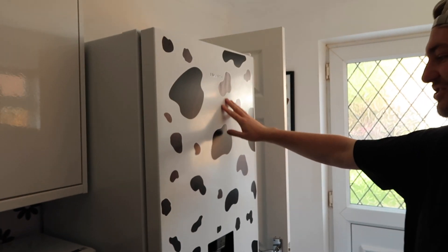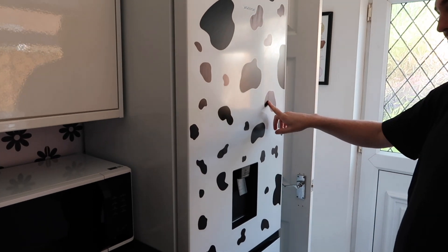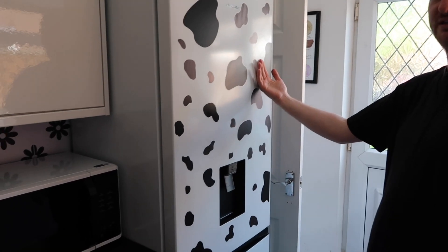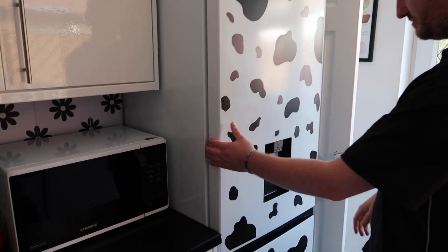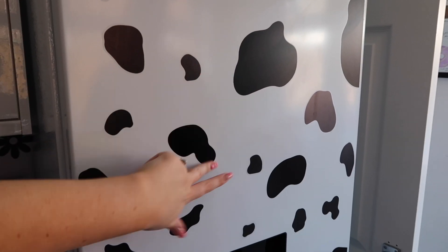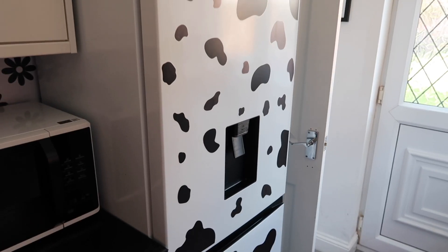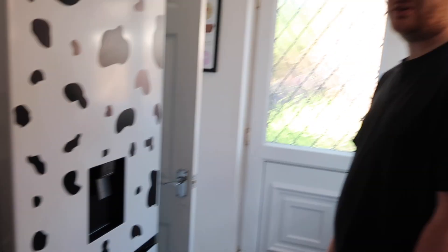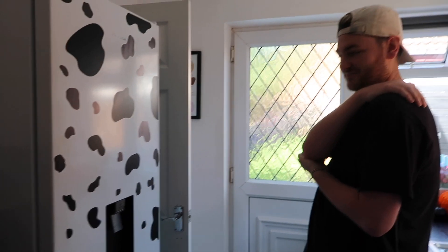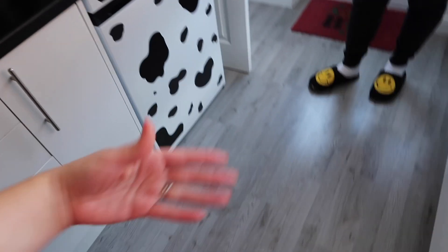I've got a lot of compliments on the fridge — it always trends on TikTok and people always ask where the stickers are from. It's just stickers from Amazon and Shein — some bigger ones and some smaller ones, all mixed up. There's a water dispenser on the fridge but we haven't used it because someone commented saying they had a nightmare cleaning the filter, so we've avoided it.